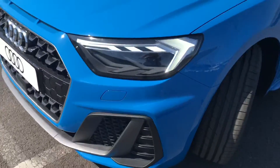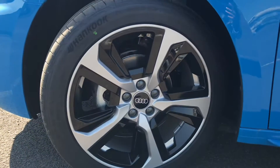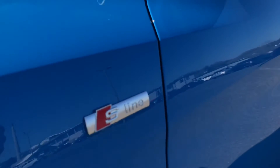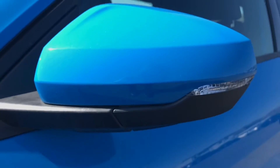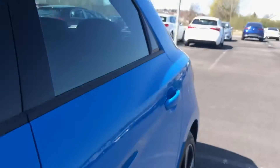Round the side of this vehicle we have got the beautiful alloys. These are 17 inch, 5 spoke design alloy wheels finished in part gloss black. We have got the S-line badging on the side of the vehicle and the integrated LED side indicator in the wing mirror. These are also heated and fold in with a touch of the button.